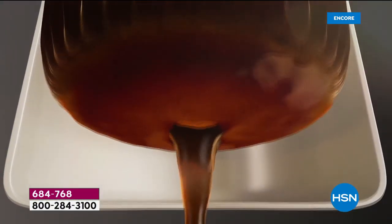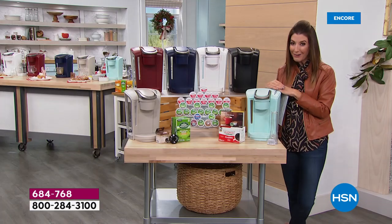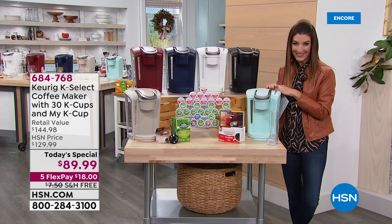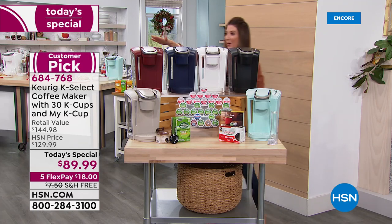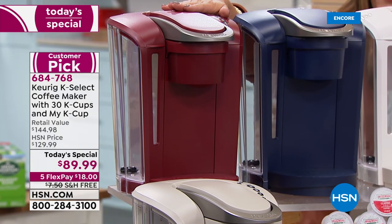You're going to love the way you make a cup of coffee. Keurig has changed the way America has made their favorite cup of coffee. Let me go through the colors and show you everything you're going to get today. Starting at the top, this is our red. If you want a nice classic red, that's a beautiful kitchen accent color - you're going to love that.